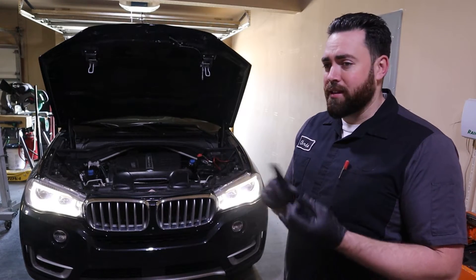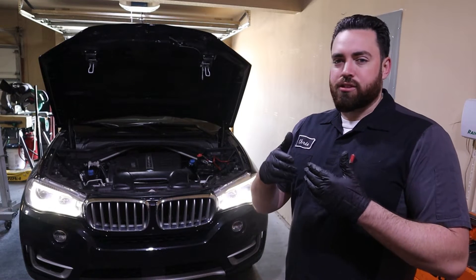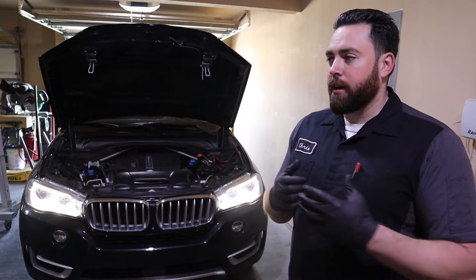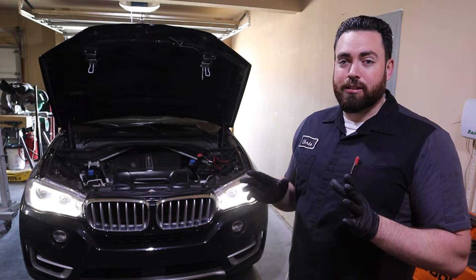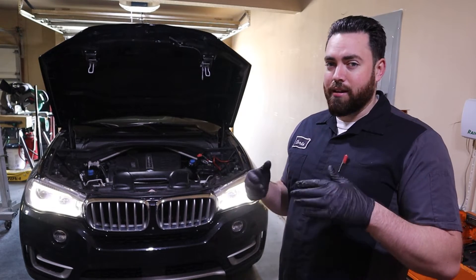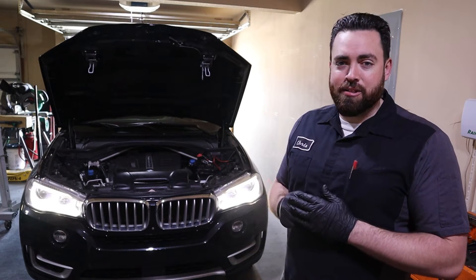Timing chains in these vehicles — in the N47 and the N57 — are known to be problematic, whether it's a failure of the chain itself, or the tensioner just getting old and worn out and causing the chain to stretch. It's definitely a known issue. If your vehicle sounds this way, you do want to proactively go ahead and get this timing chain service. You don't want to leave it, you don't want to keep running it and pushing your luck. If that chain breaks, you are going to be in a whole other realm of repair costs.